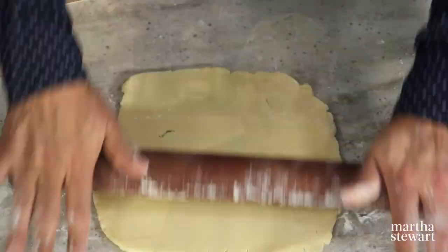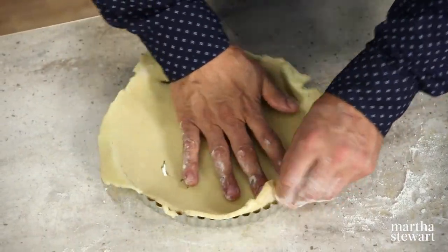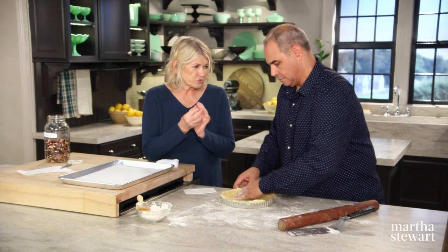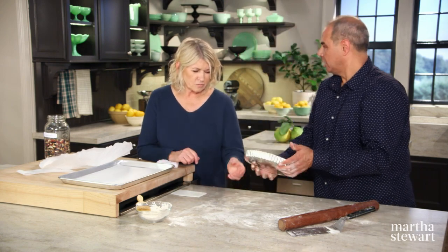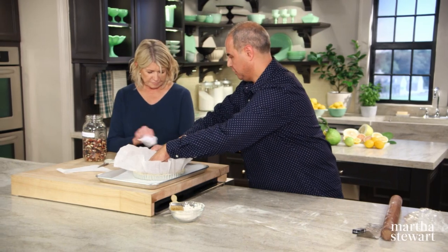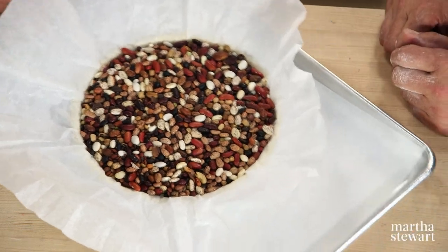We're going to roll out our tart shell. You can just mold it — it's almost like a pushing dough. Then you're going to make parchment paper that fits in here. I try to make a round and then crumple it all up — it's so they fit into the corners. I like to clean up the edges a little. You can use the palm of your hand; I don't prefer the rolling pin because you get little nicks. This is going to freeze now for about 15 minutes, then nice and cold — put our parchment paper on, and then the beans go right in on top. This is going to go into an oven at 375 for about 15 to 20 minutes, or until it's golden brown. Everybody's oven is different, so just make sure it's cooked through.